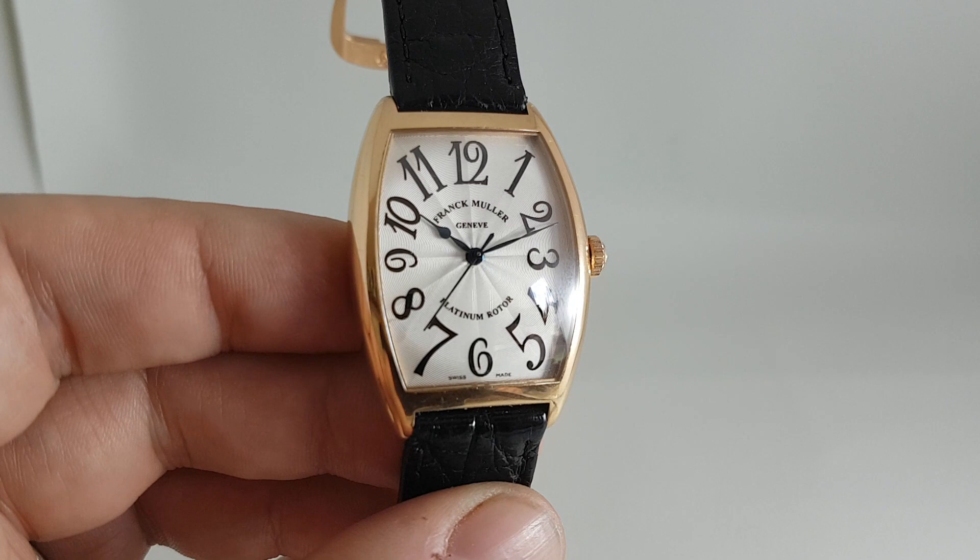If you'd like to see more cool watches please subscribe to this channel or visit birthyearwatches.com — there'll be a link to this watch in the comments below. Thanks!